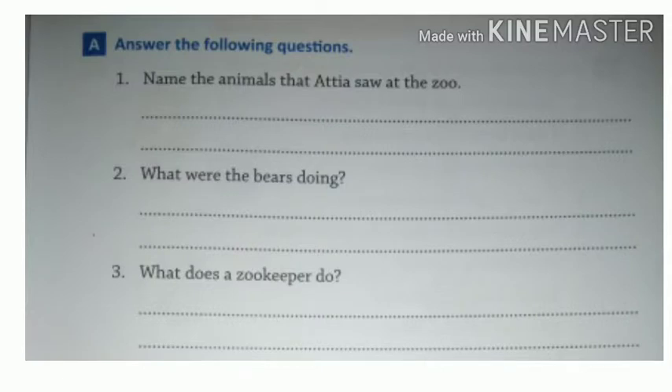Now the first exercise A: answer the following questions. Question 1: name the animals that Atya saw at the zoo. In this, you have to write the animals that Atya saw at the zoo.